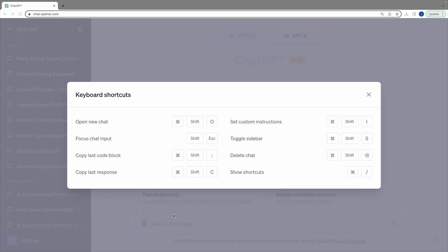Seventh, work faster with shortcuts. To copy the last code block, try Command or Control plus Shift plus semicolon. To see the complete list, try Command or Control plus forward slash.